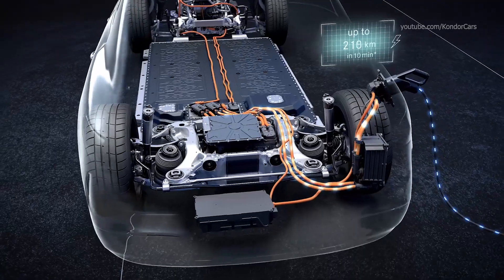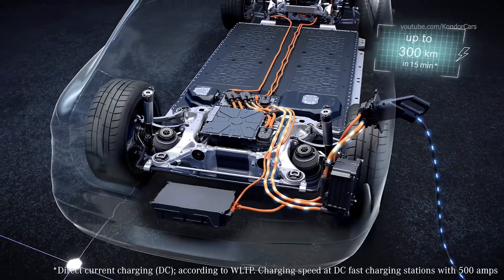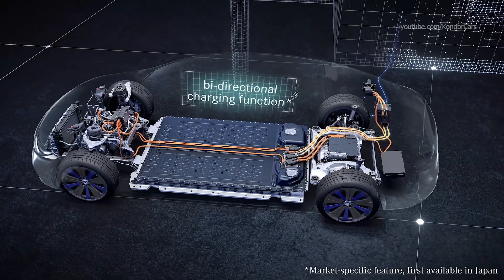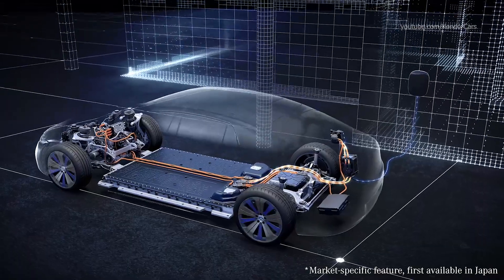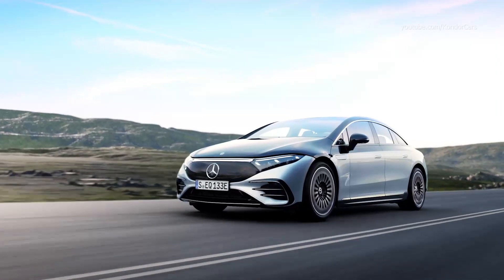Through Mercedes MeCharge, Mercedes EQ customers have direct access to more than 500,000 charging points worldwide. Bi-directional charging makes it possible for the first time to pass the energy from the battery onto other consumers. This turns the car into an electricity supplier — for example, for your own house.